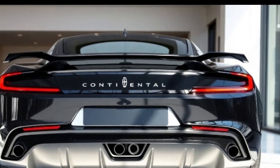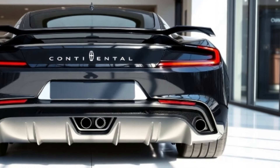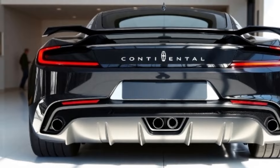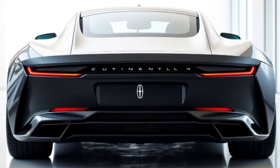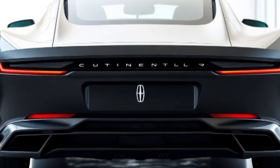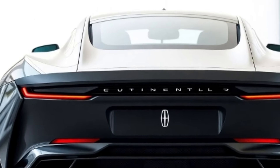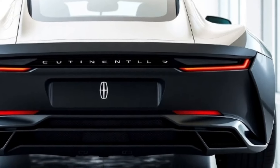Step inside the 2025 Lincoln Continental, where craftsmanship meets cutting-edge technology. The cabin is wrapped in the finest leather, complemented by real wood and brushed aluminum trim. Experience unparalleled comfort with Lincoln's perfect position seats, offering 30-way adjustability, heating, cooling, and massage functions for both driver and passengers.